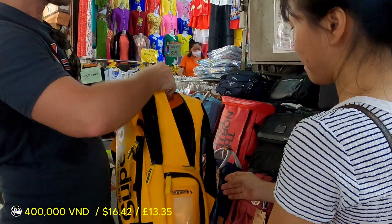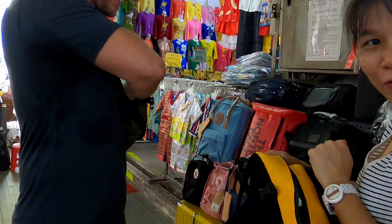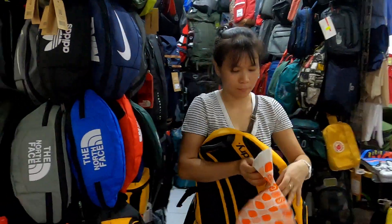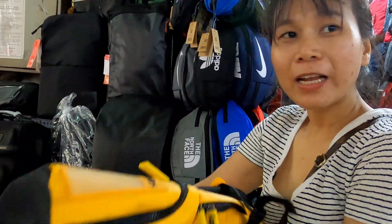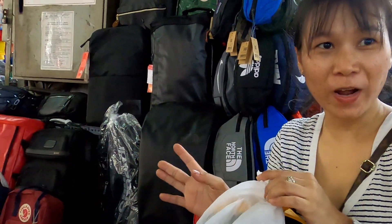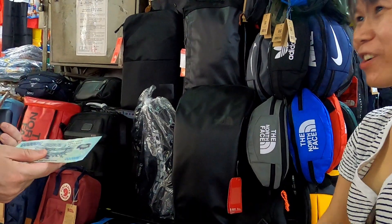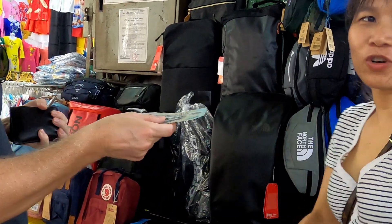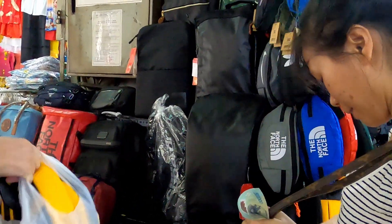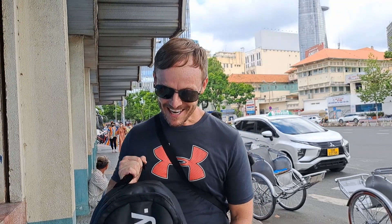I ended up buying a bag — it wasn't planned! The vendor explained that you should always try to bargain: if you're not sure whether to buy, walk away and they'll offer a special price. She said she doesn't charge a very high price to begin with, so there isn't much room to go lower. As the first customer of the day, she charged me 400 dong. Thanks for your help — have a good stay! Not bad actually, 400 dong for this bag is a reasonable price.